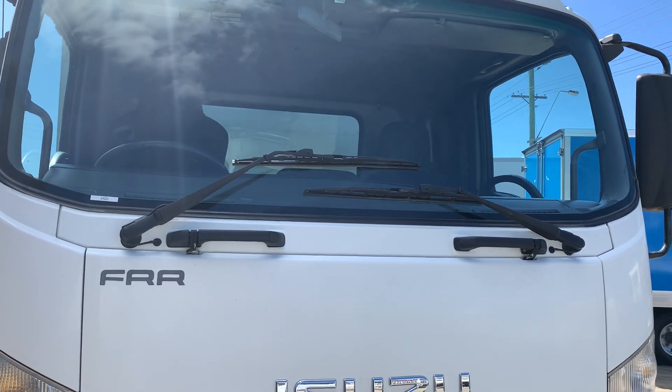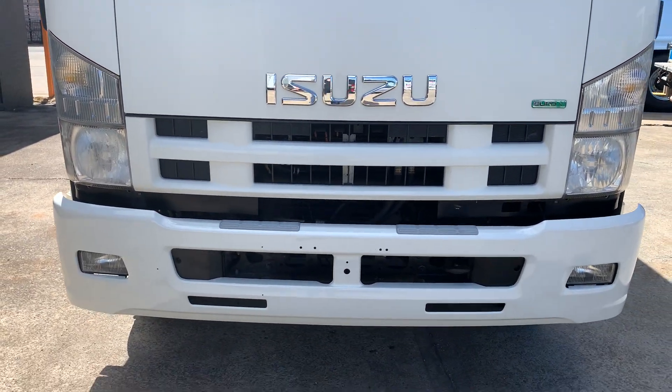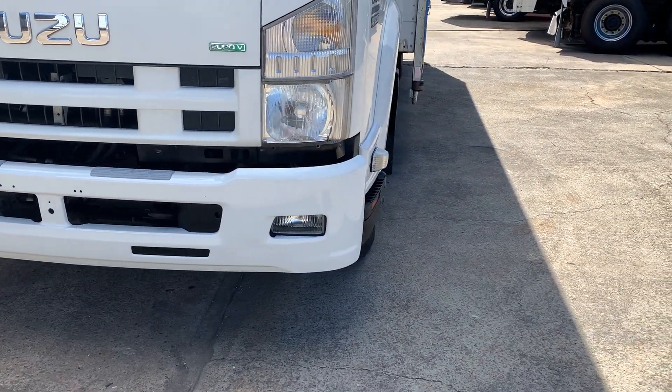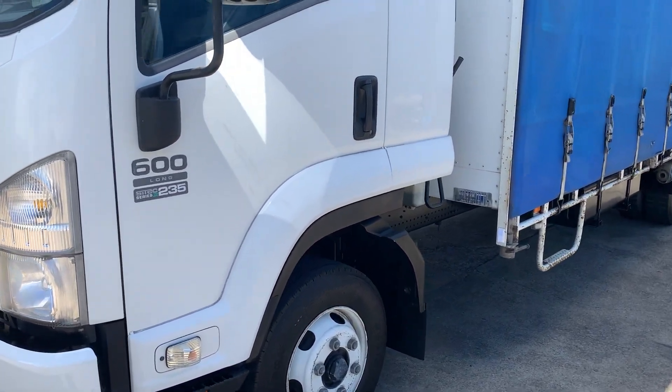A couple of little stone chips in the face in the front there. Nice and tidy bumper bar. It's 235 horsepower.